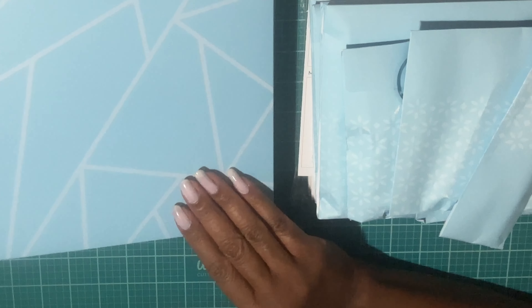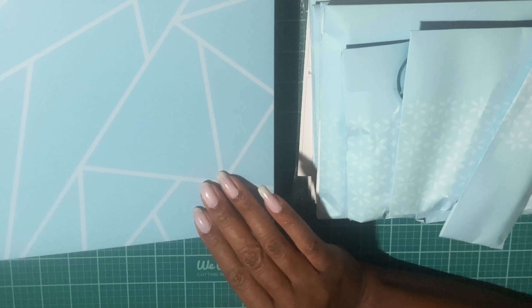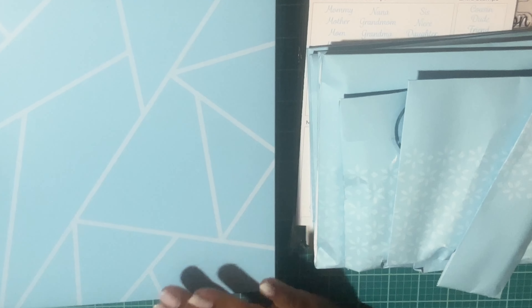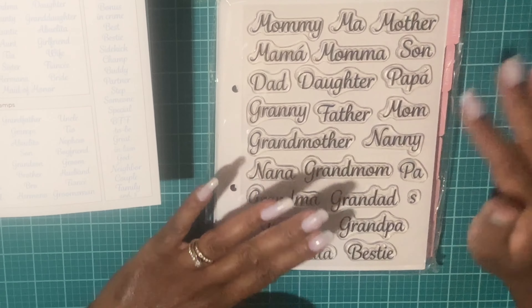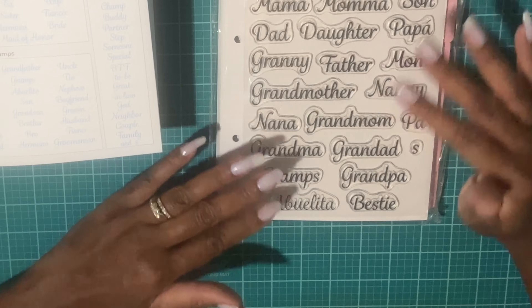The next thing I picked up was this stamp set. I believe it came out last year as a today's special at some point, and I did not pick it up at the time. It was actually an auto ship, but this is just the original set. I had it on my wish list and when it dropped to a price I couldn't pass up, I got it. The premise of this set is a large stamp set — Sarah said you can do a combination of like 5,000 stamps because they have so many unique stamps.